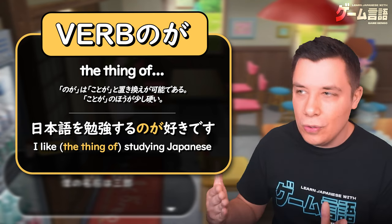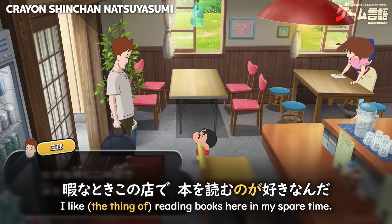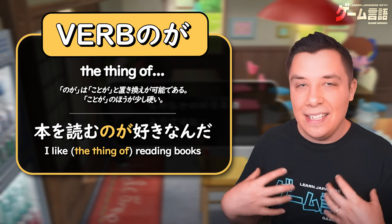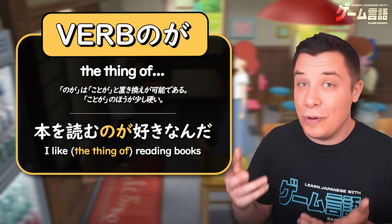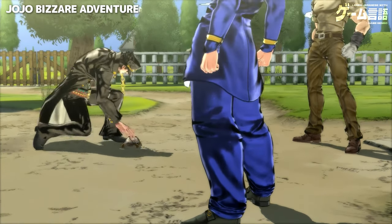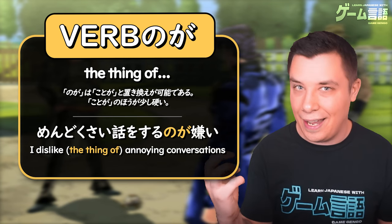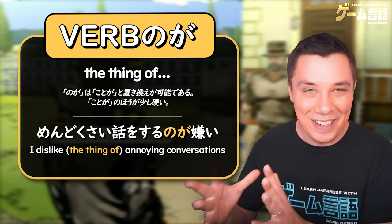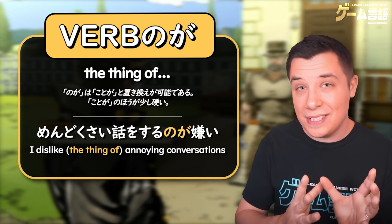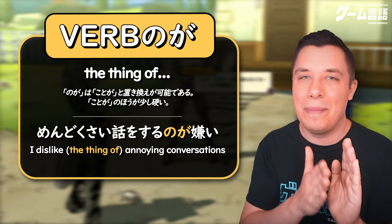Generally, what follows のが is some sort of adjective. 好き here is an adjective meaning 'to like.' For example, as seen in Crayon Shin-chan: 本を読むのが好き — 'the thing of reading books I like,' meaning 'I like reading books.' It can also be used after 嫌い, the adjective meaning 'to hate something,' like here in JoJo's Bizarre Adventure: 面倒くさい話をするのが嫌い — 'I hate the thing of talking about annoying stuff.'